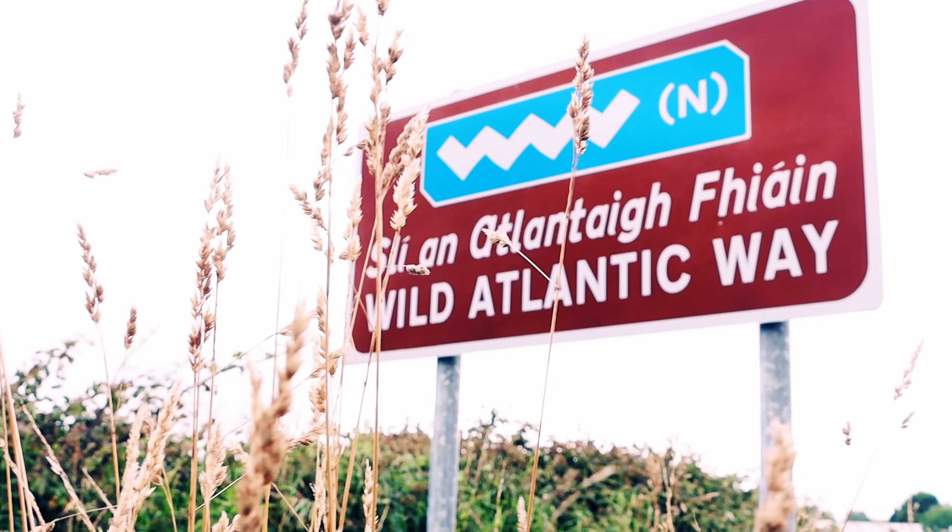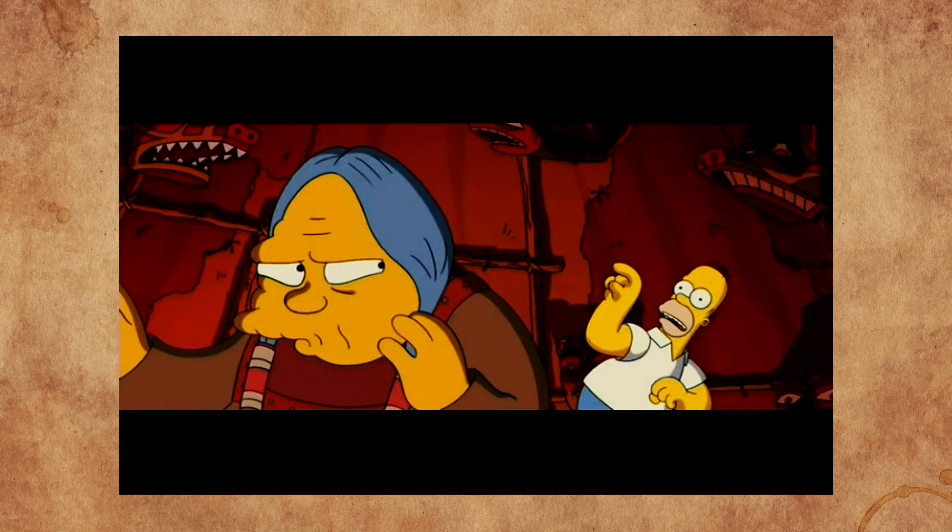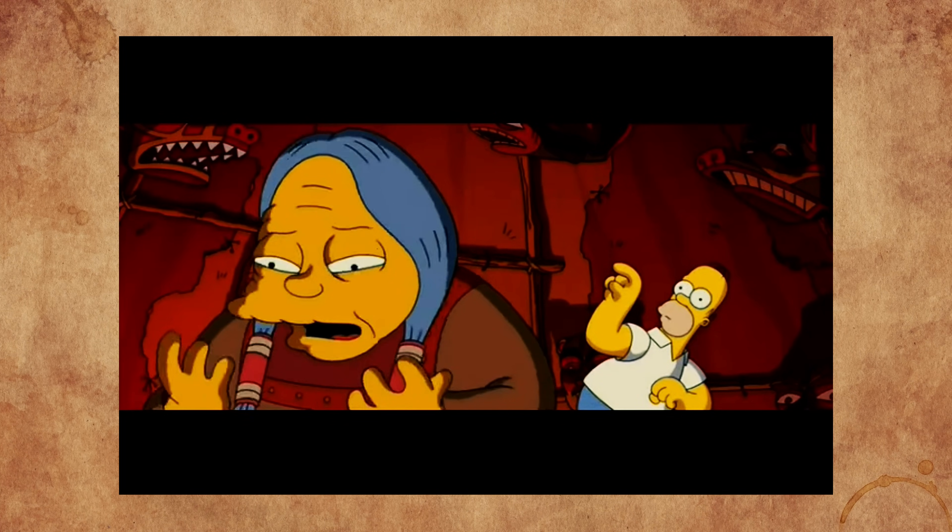We stopped the car along the side of the road after noticing something mind-blowing about the Wild Atlantic Way sign. It says WAW in white on a blue sign, and before this moment I just thought the design was like zig-zags to signal cliffs or waves — but it actually stands for Wild Atlantic Way. A genuine Homer Simpson epiphany moment. What's an epiphany? A sudden realization of great truth.